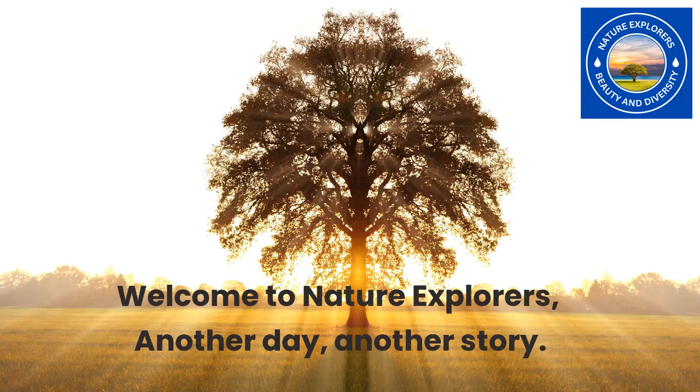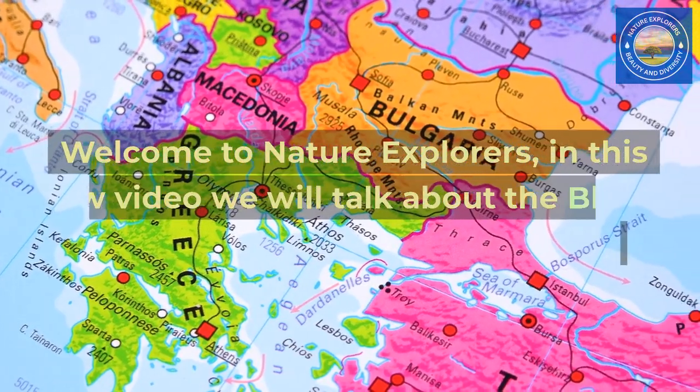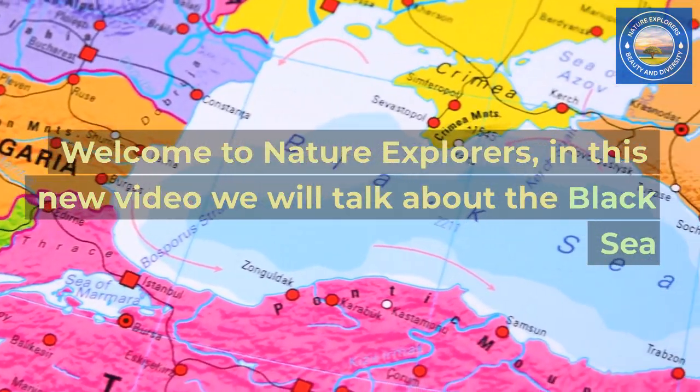Welcome to Nature Explorers, another day, another story. In this new video we will talk about the Black Sea.